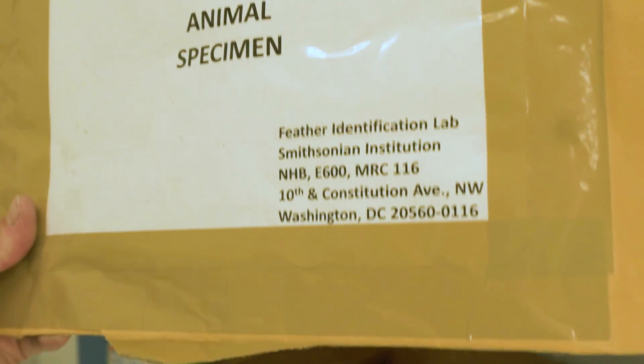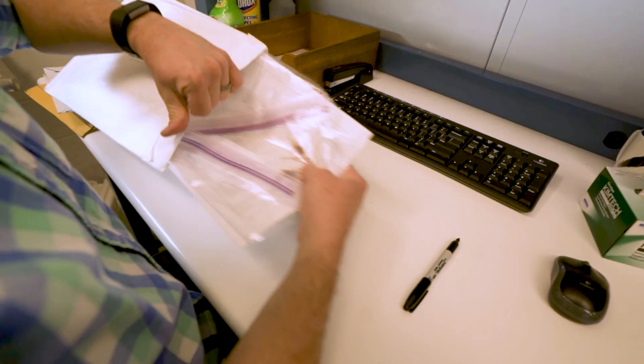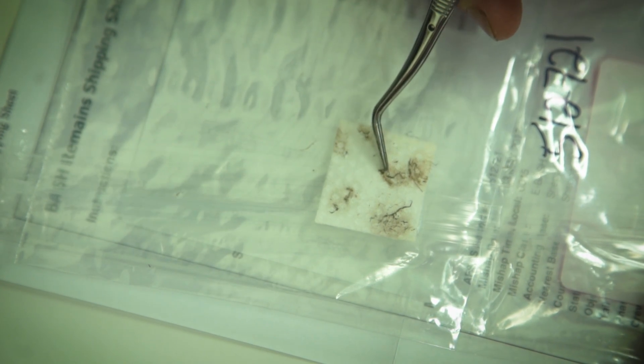Our day is pretty much governed by what comes in in the mail. Once we get the mail, open it, sort the cases — deciding which ones we can do using the whole feathers, which ones need to go to the microscope lab, and which ones we can send to the DNA lab. Once those are sorted, we begin our work.